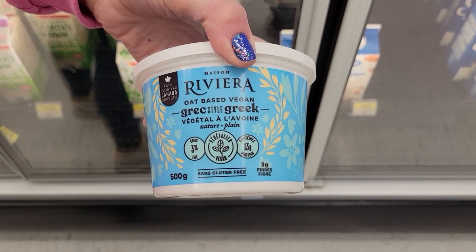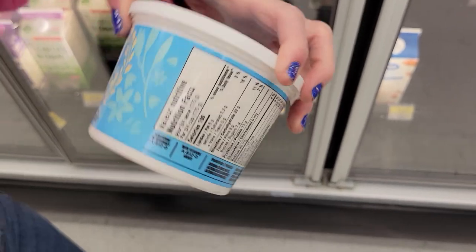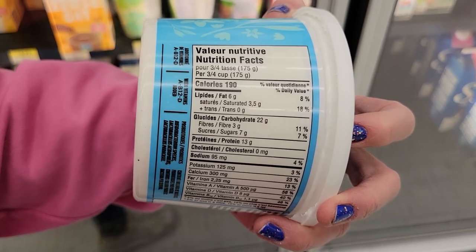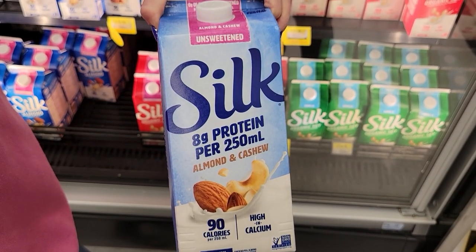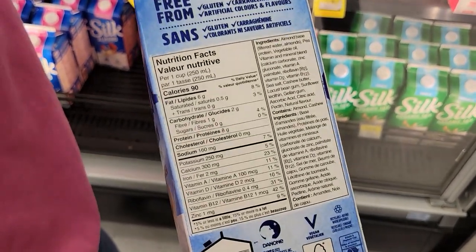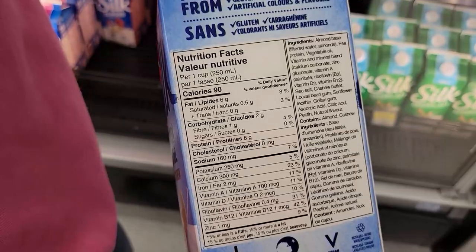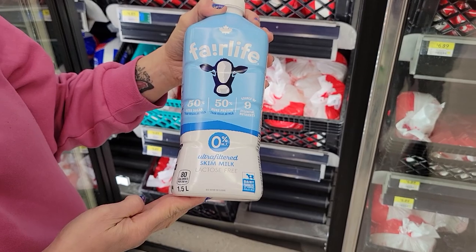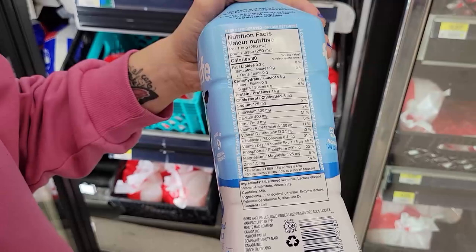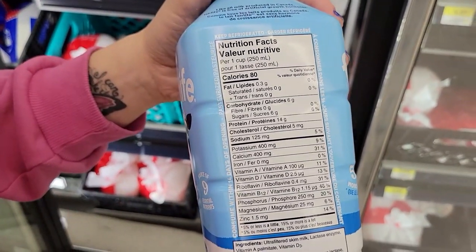Number ten: Maison Riviera vegan Greek yogurt — if you're vegan, this is perfect. Three quarters of a cup is 190 calories and 13 grams of protein, great vegan option. Number eleven: Silk Protein — unsweetened almond and cashew milk. One cup is 90 calories and 8 grams of protein, beautiful for smoothies or protein ice cream. Number twelve: Fairlife zero percent skim milk — one cup is 80 calories and 14 grams of protein. That's beautiful.